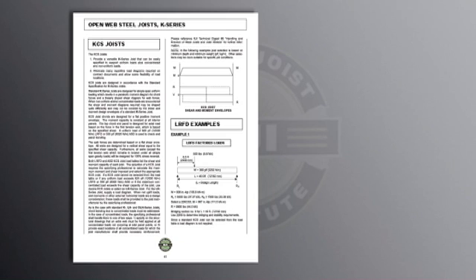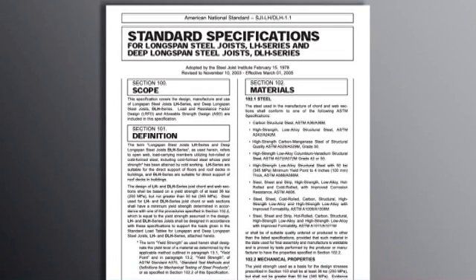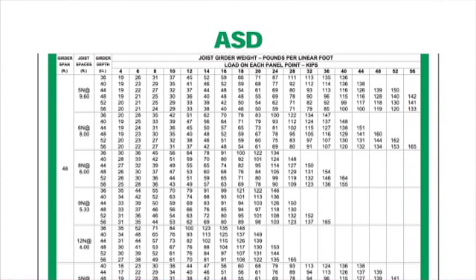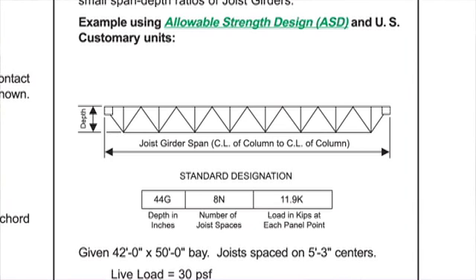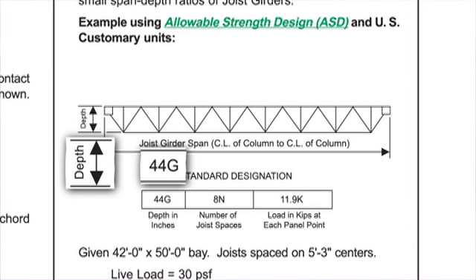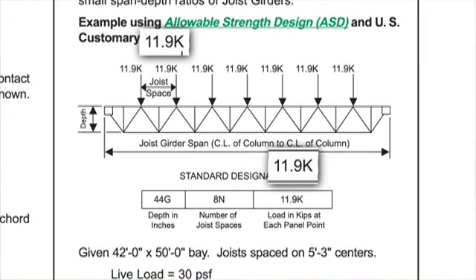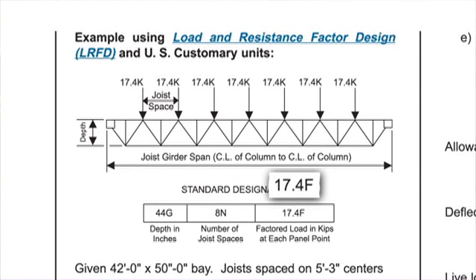KCS joists follow the K series joists and can be used in cases when the loads are not uniform. Following the K series information is the LH and DLH series information. The standard specifications for joist girders and joist girder weight tables follows that. The figures in the tables indicate the approximate weight in pounds per foot of the joist girder and not the load. Joist girders have a different standard designation than a joist: the first number is depth, the letter indicates series (G for joist girder), the next number and letter indicate the number of spaces, and the final number is the load in kips at each load bearing location. Unfactored loads for ASD design are followed by a K, whereas factored loads for LRFD design are followed by an F.